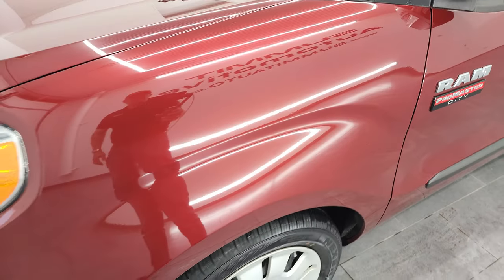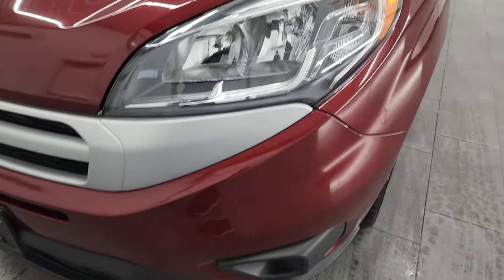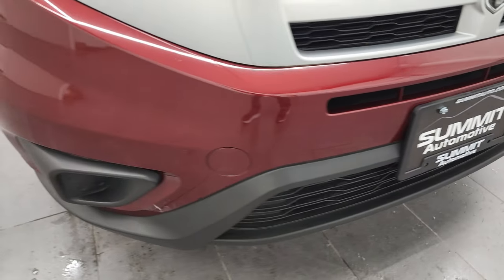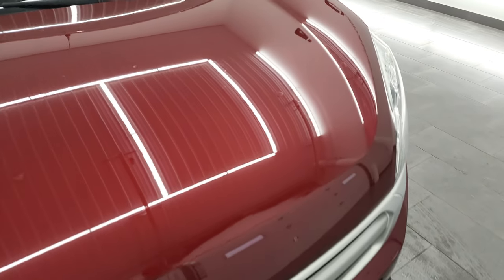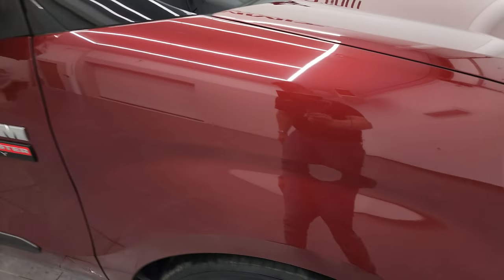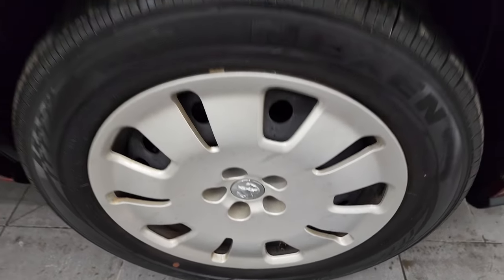The front fender is in excellent condition — I didn't see any dents or dings on there. Headlight lenses are nice and clear. The front bumper is in fantastic condition as well; I didn't see any major dents, dings, or cracks on that. The hood is in very nice shape with no major dents. The passenger's side front fender looks really good, and the passenger's side rim has no major scuffs or scrapes.